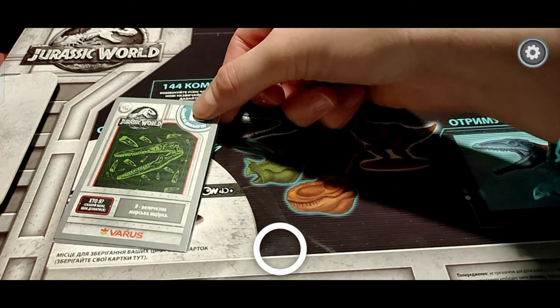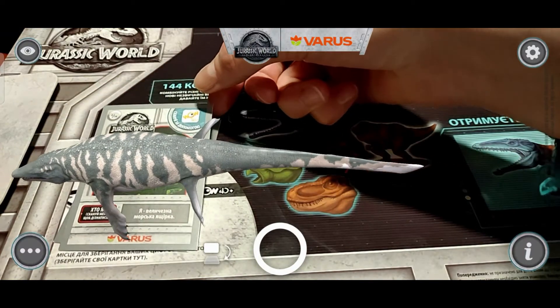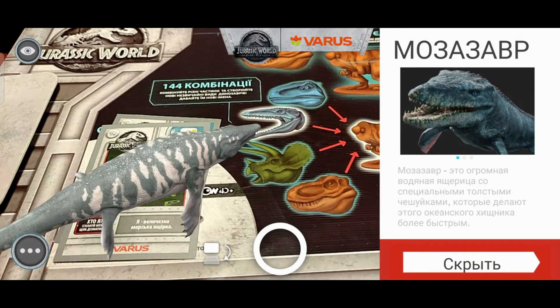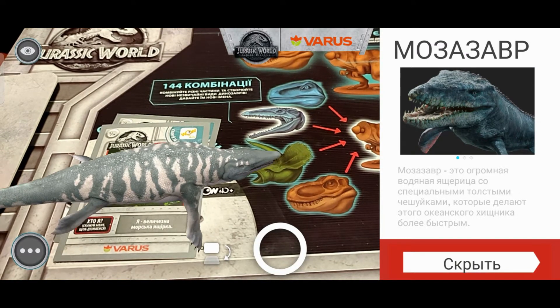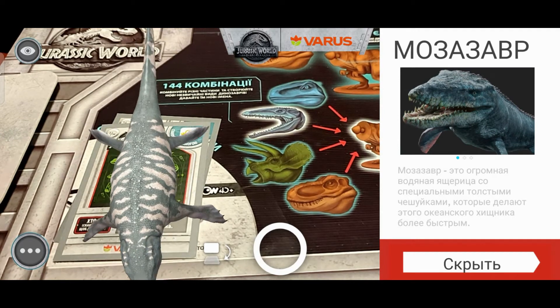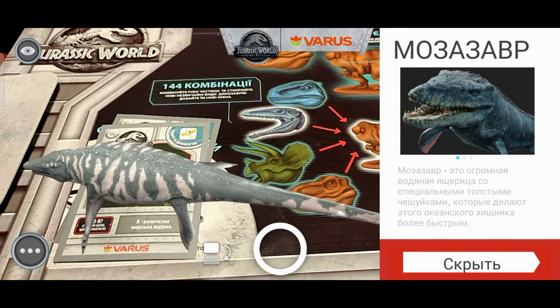Следующая карточка. Такой толстенький — это мозазавр. Мозазавр – это огромная водяная ящерица со специальными толстыми чешуйками, которые делают этого океанского хищника более быстрым.